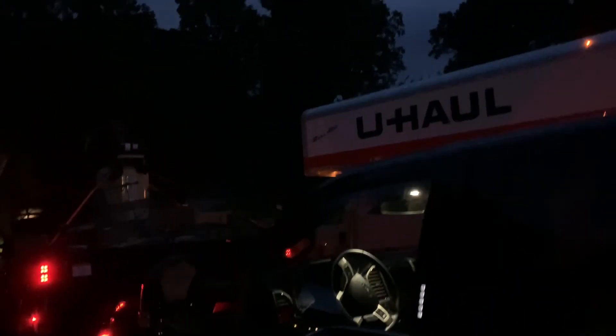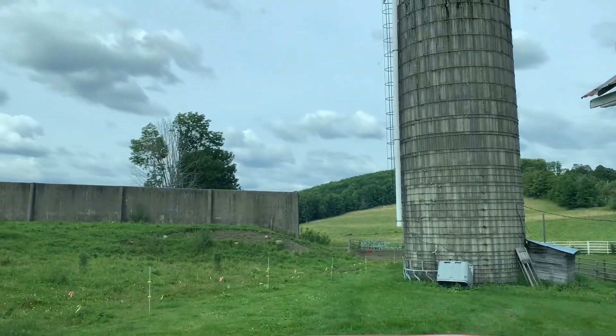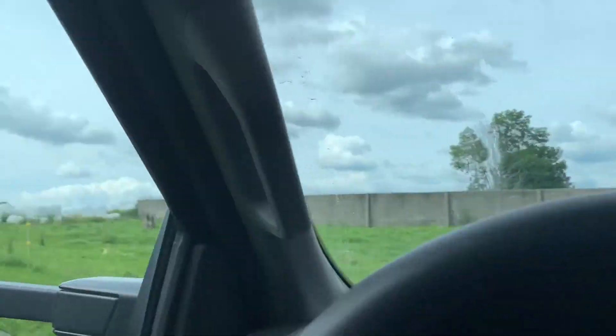What are you? You said you go to Vermont? We're loaded. Got a 26-foot U-Haul. Hey guys, welcome to Vermont.